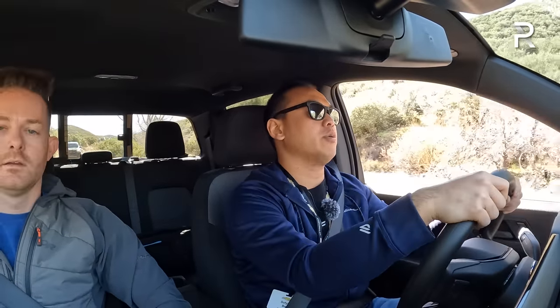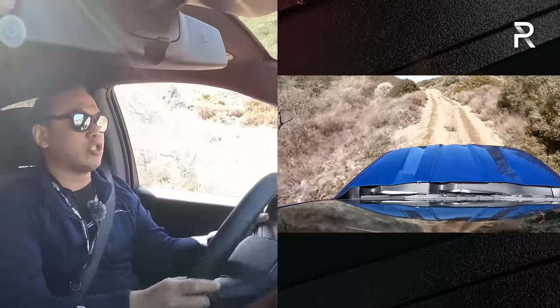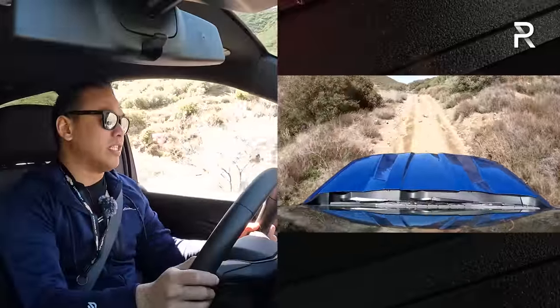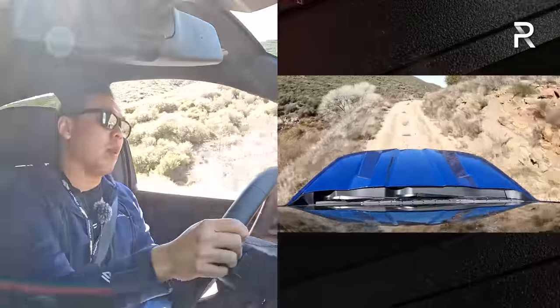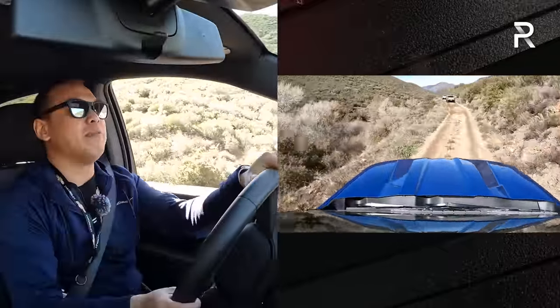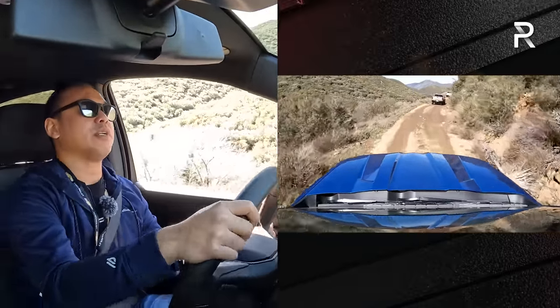Now in the Trail Boss — an all-new trim level for the Colorado, first introduced on the Silverado. Chevy has given it much of the off-road capability of the ZR2 at around $10,000 less. Compared to the standard LT, you get a two-inch suspension lift and a three-inch wider track. It's also about an inch taller than the Z71, for a total of around 9.5 inches of ground clearance. The ZR2 goes to 10.7 inches with a three-inch suspension lift, and we'll drive that at a later event.